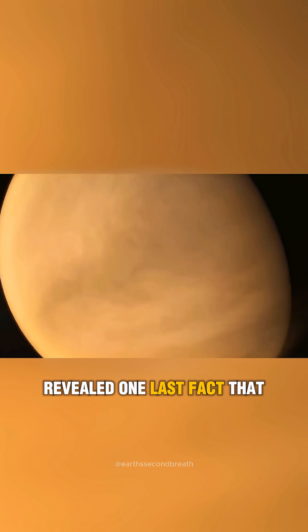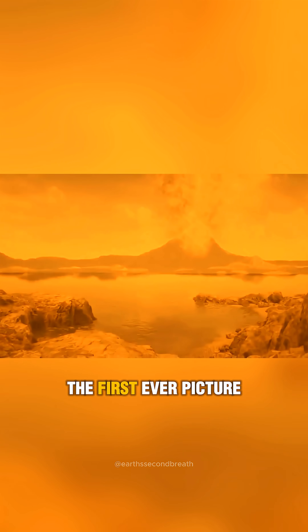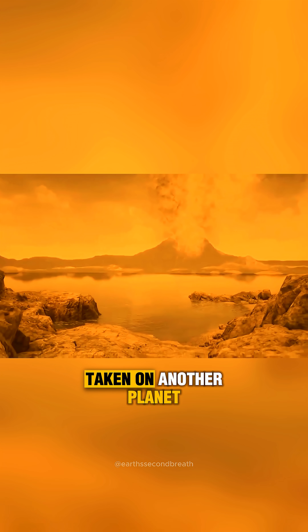Venera 8 revealed one last fact that was just too good to pass up. Even with the dense cloud cover, there was still enough sunlight reaching the surface of Venus to take a photograph. And if successful, that could be the first ever picture taken on another planet.